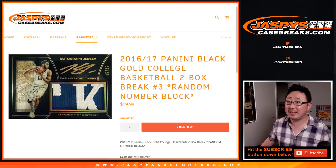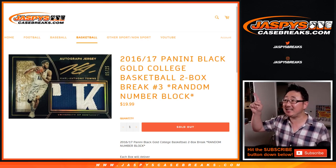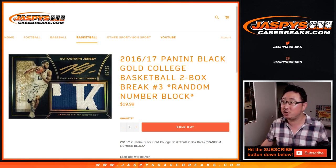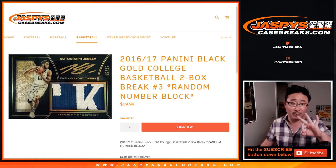Hi everyone, Joe for Jaspi's Casebreaks.com with 2016-17 Panini Black Gold College Basketball — Collegiate Basketball — 2-box random number block break number 3.